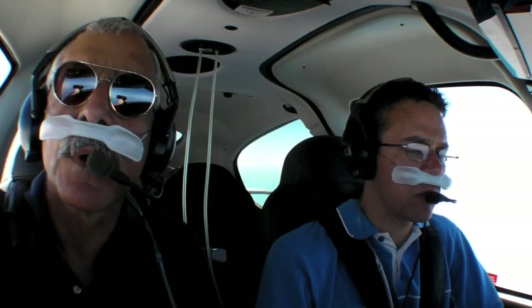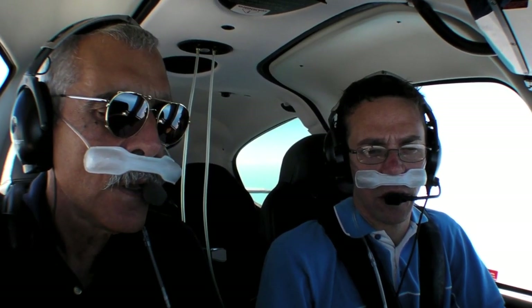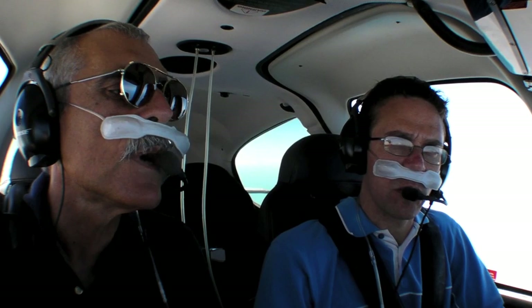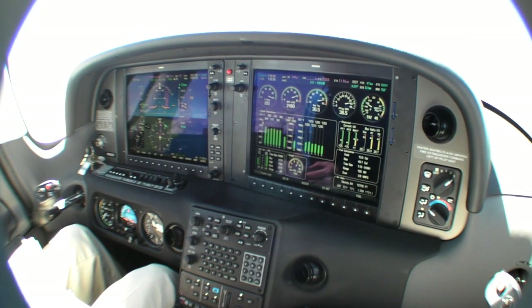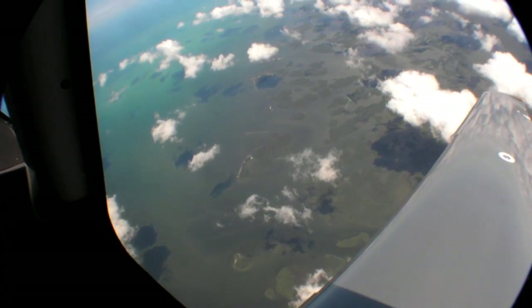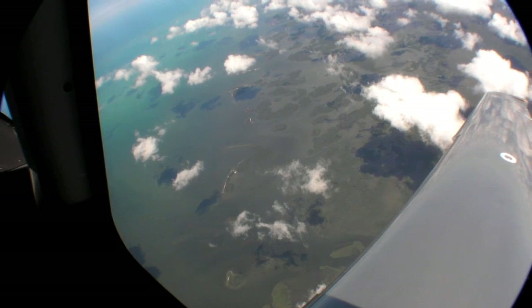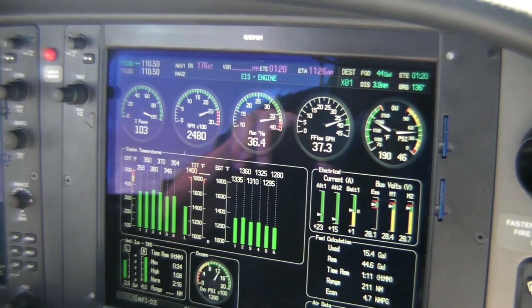We've joined the oxygen mask club here at 17,500 feet. The SR22T is indicating 145 knots, with a true airspeed of 127 knots on 17.1 gallons per hour. This is actually right on book for fuel — a little bit less, and about 4 knots faster than book performance.